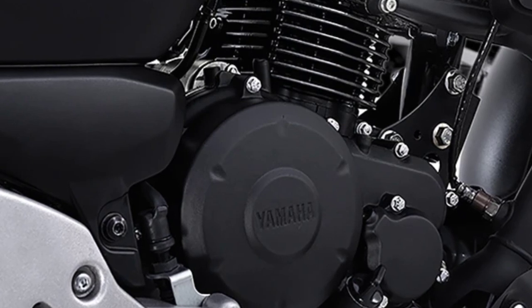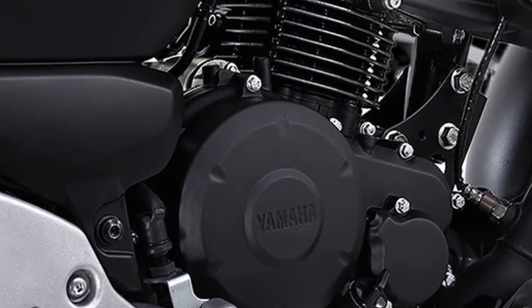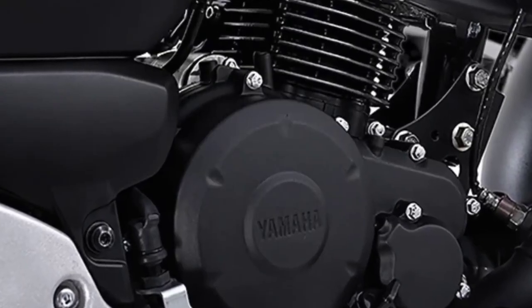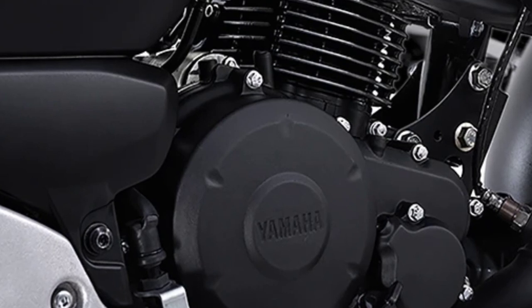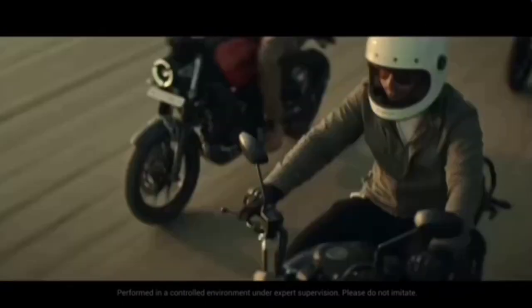Trusted and efficient 149cc FI engine. The FZX mounts an air-cooled 4-stroke 149cc SOHC, 2-valve, single-cylinder fuel-injected engine, tuned to polish the feeling of superior acceleration from stops and an exhilarating feeling when overtaking. The ignition timing and injection maps are designed so riders get a good feeling of acceleration while enjoying the upright riding position.